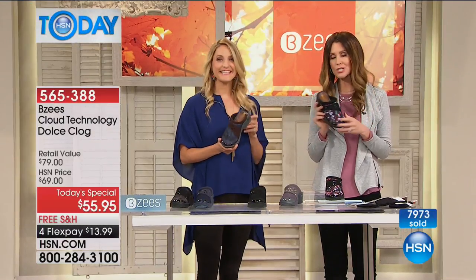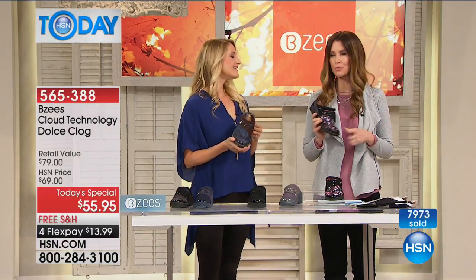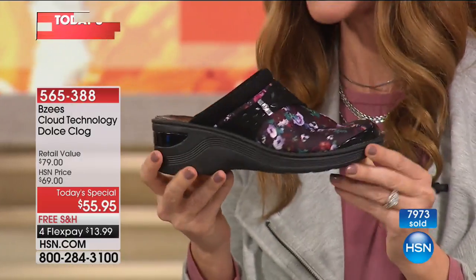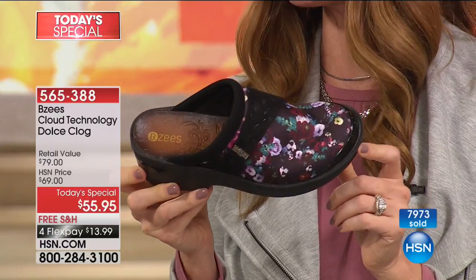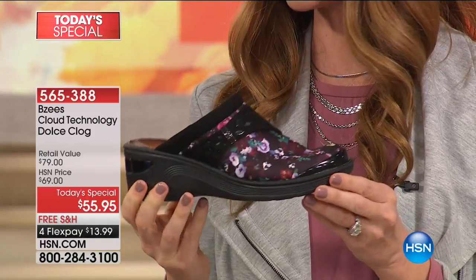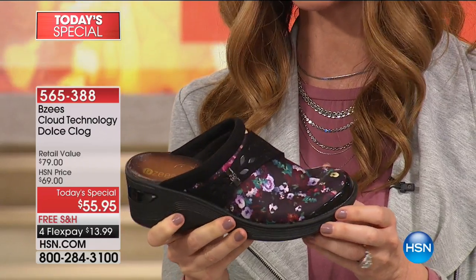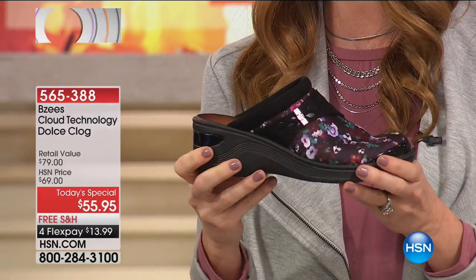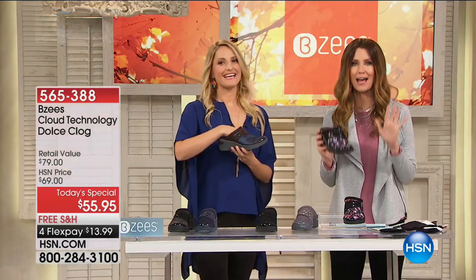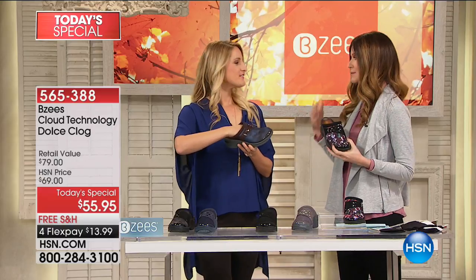Absolutely. You can wear these to work — doesn't matter where you work. If you work in an office, these are fashionable enough that people don't think she's wearing tennis shoes. They are not a tennis shoe, but you get all of the comfort of any of your Beezy's tennis shoes. You can't find these anyplace else in the market. Beezy's made these specifically for us here at HSN. We said we love the cloud technology, we want light as air, we want machine washable, but we've got a lot of fashion-forward women here — we want fashion and comfort.